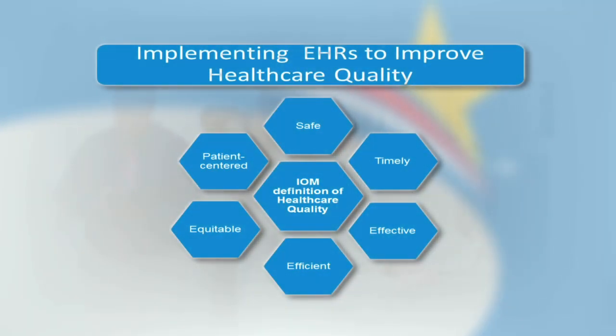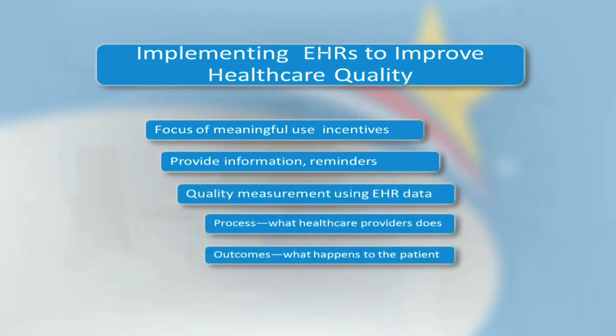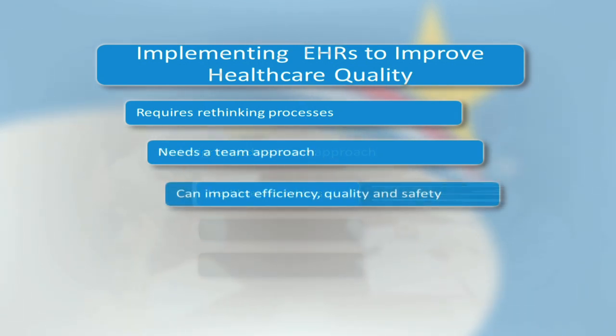Health care quality has many dimensions, as the definition from the Institute of Medicine illustrates. EHRs can improve quality, but this improvement may not happen automatically. EHRs can improve quality by making information accessible and by providing reminders to clinicians for things such as proper medication use or ordering preventive screening tests. The data in the EHR can be used to document both the process of care — those things that a health care provider does — and the outcomes, that is, what happens to the patient. Many processes developed when we had paper charts will not work as well with electronic health records. We need to rethink and redesign our processes. These changes require involvement of the whole team — not just the clinicians, but office staff and even patients. Although it is a challenge to redesign work processes, the rewards are that we can finally begin to deliver health care that meets the IOM's high standards for quality, efficiency, and safety.